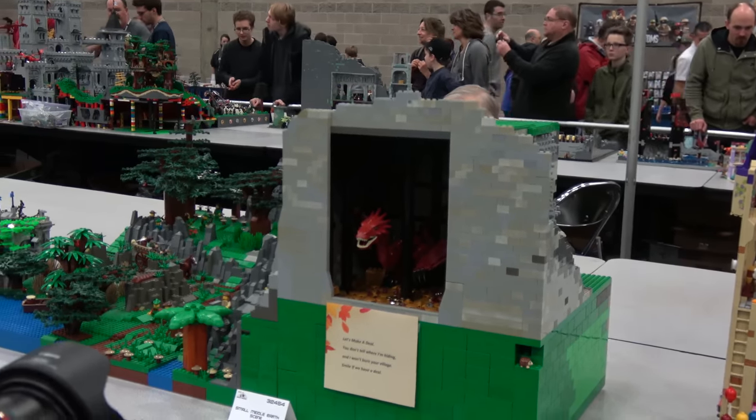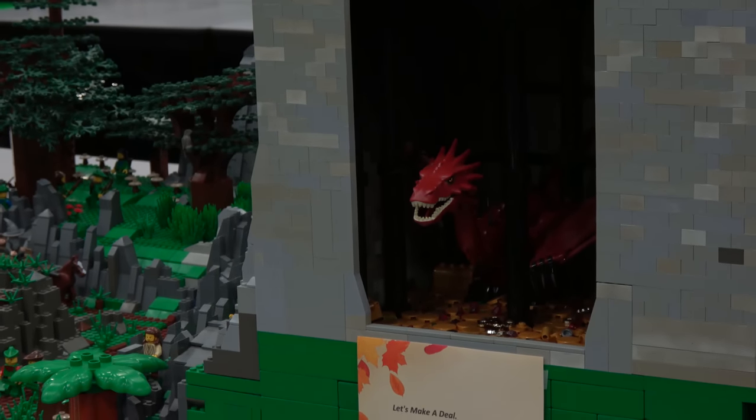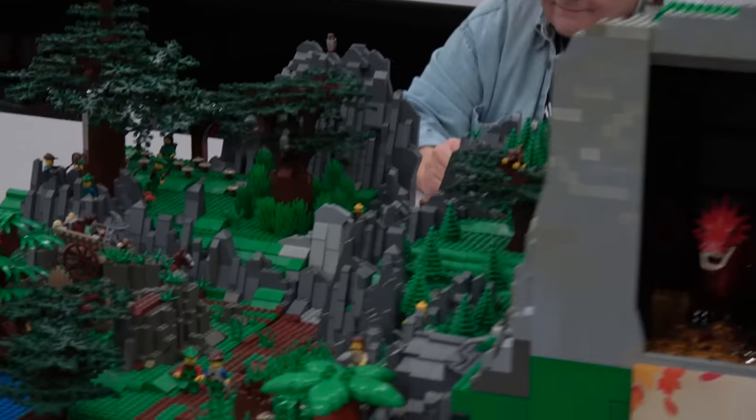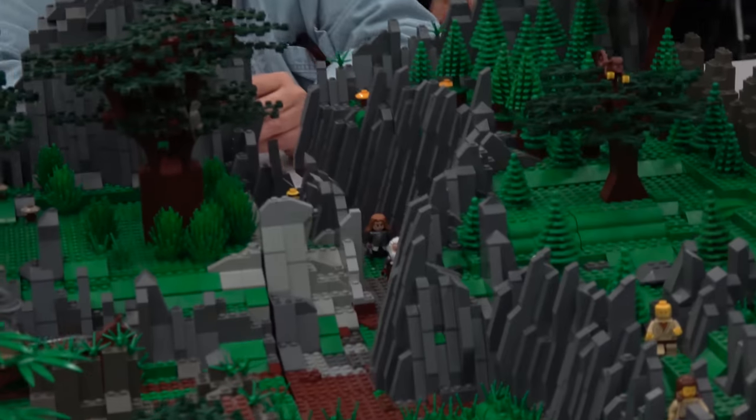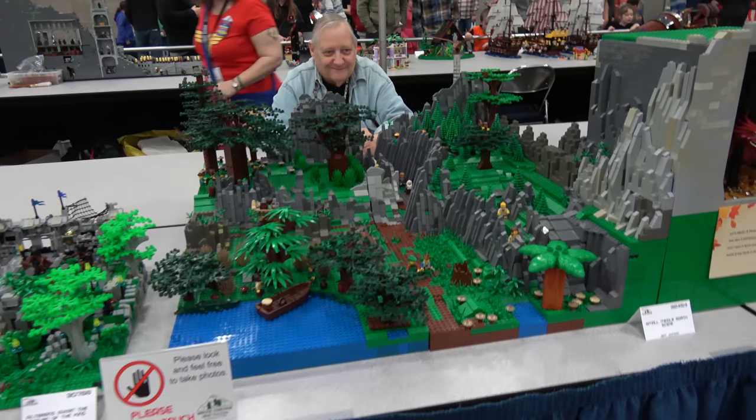This guy had Smaug's Keep, and outside he had all the forest and everything — there's the dragon. The amount of detail he put into this is impressive. One tree out front looks a bit like a Duplo tree in the middle of all the detailed work, but he did a really good job with all the rest of his trees. Lots of really cool tree work and landscaping from people.